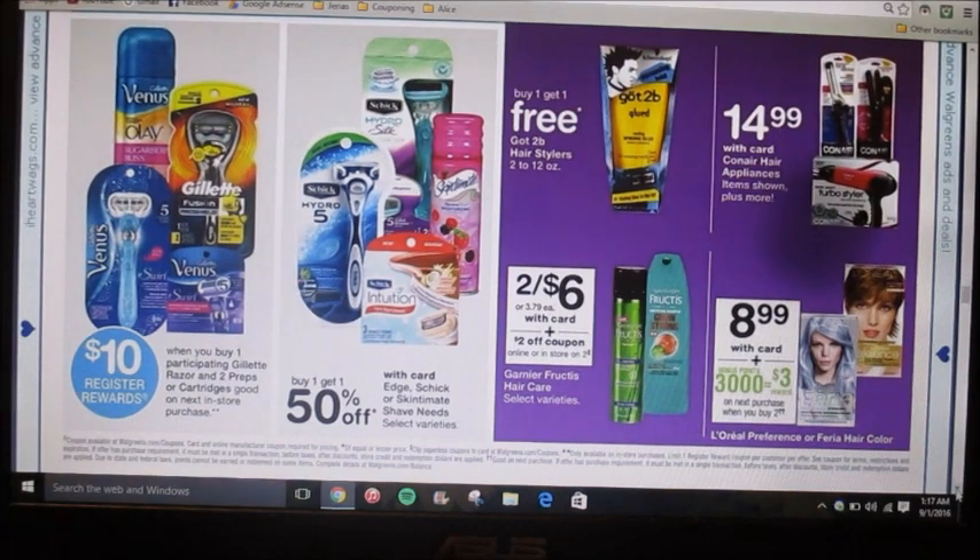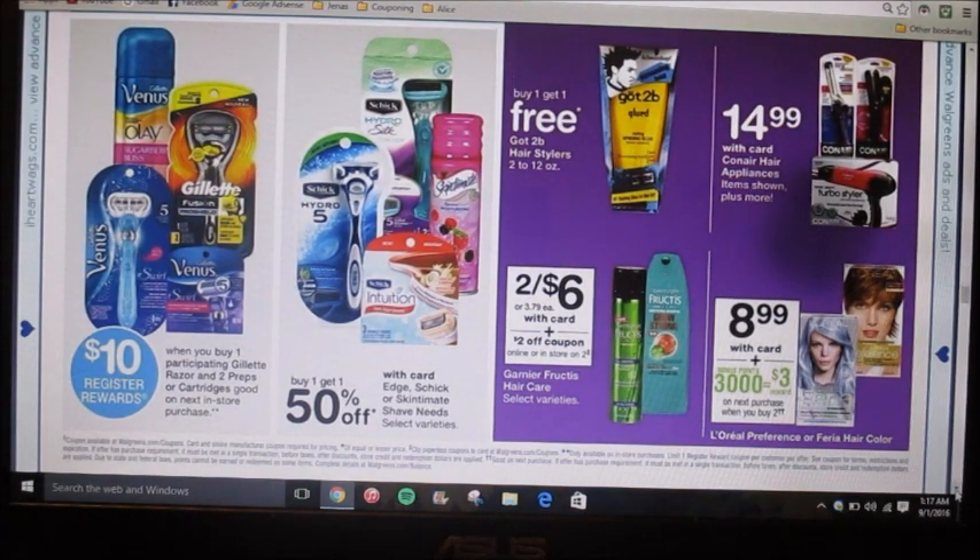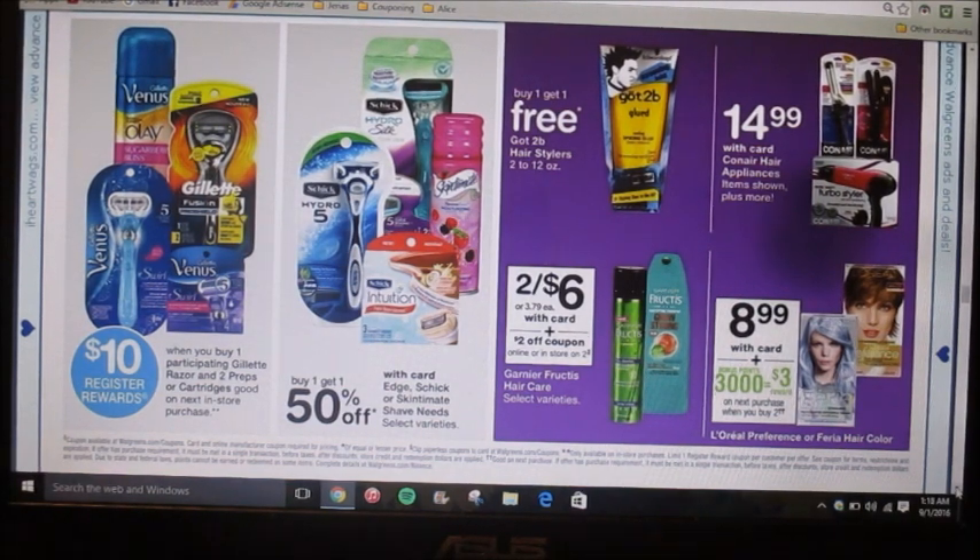Oh, that's a good one — when you buy one participating Gillette razor and two preps or cartridges, you're going to get a ten-dollar register reward. That's a pretty good deal. You have to buy a razor and then two preps or a cartridge and it gives you a ten-dollar register reward. That sounds like a pretty good deal if I'm reading that right.